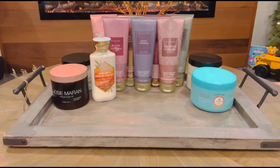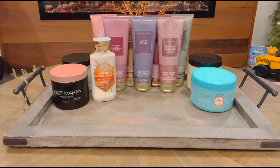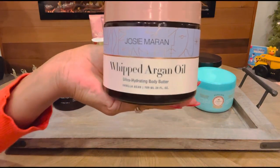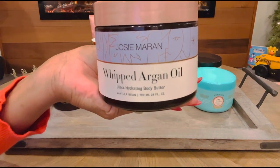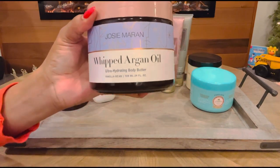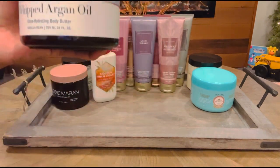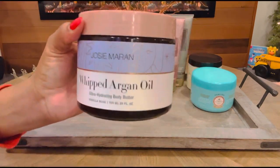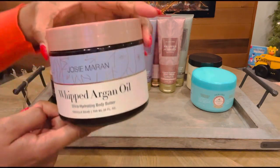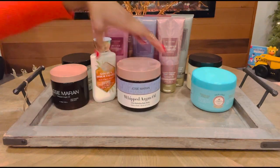Next up, we have another one from Josie Marin — I'm a little obsessed with Philosophy and Josie Marin. This one is a huge thing of whipped body butter and this is Vanilla Bean. This one is such a comforting, soft, decadent body cream — I just cannot get enough of it. This one has notes of brown sugar and marshmallow. It is just wonderful, and the fact that it's clean beauty again, I love it. I will definitely be lathering my body with this one in January. That is Vanilla Bean by Josie Marin.